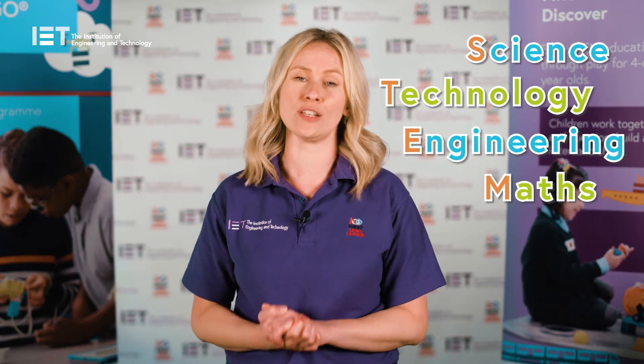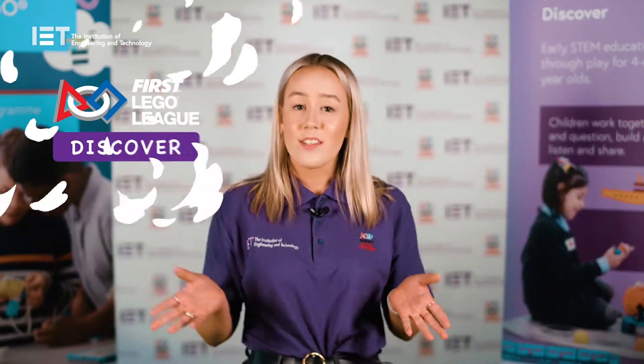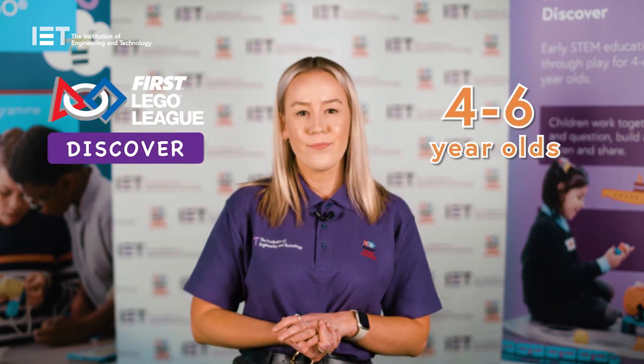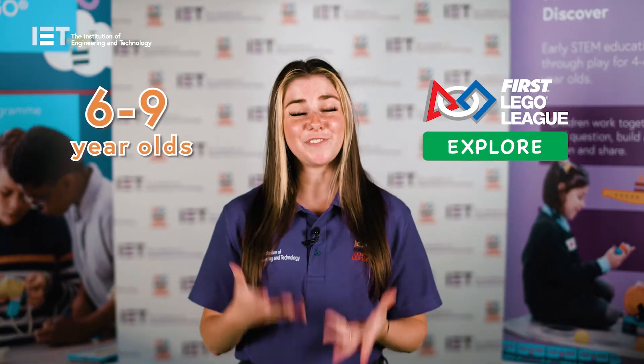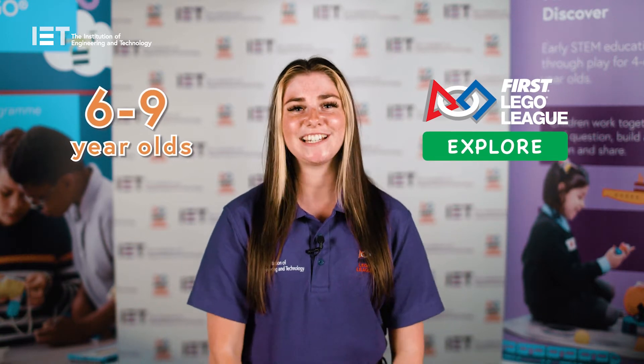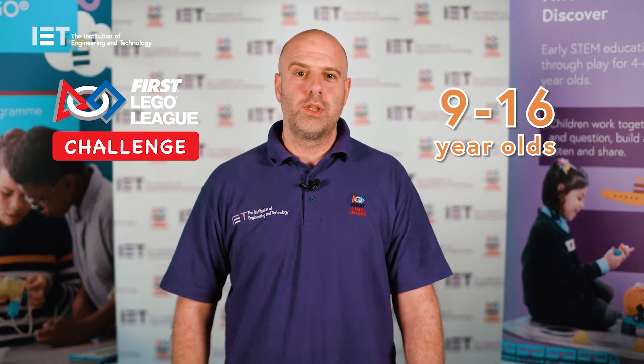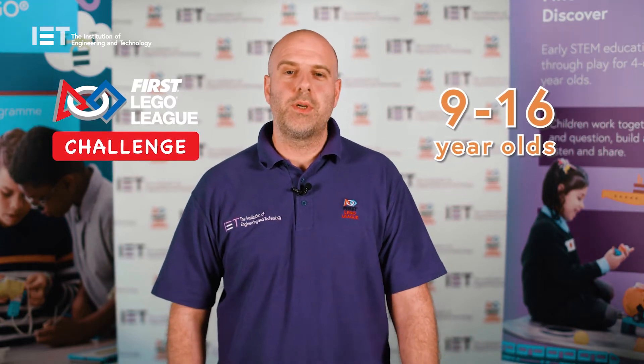First Lego League is a global STEM programme for children and young people aged 4 to 16, split into three age divisions. Discover for 4 to 6 year olds, which is all about learning through play. Explore for 6 to 9 year olds, which is a fun introduction to coding and research. And Challenge for 9 to 16 year olds, which is a life skills robotics based competition.